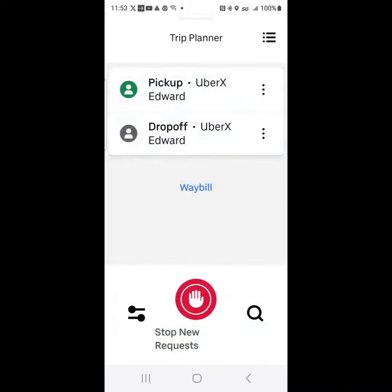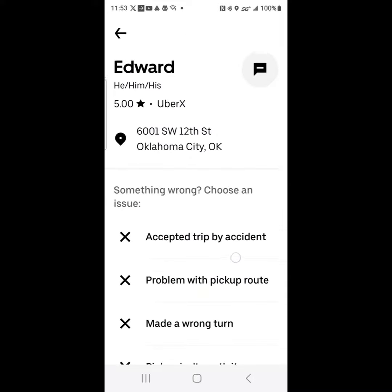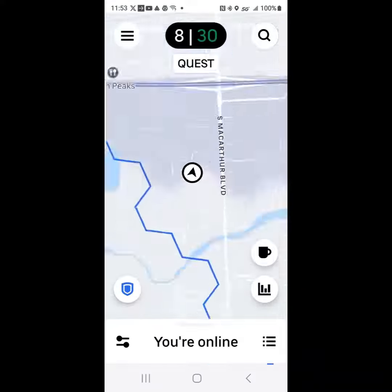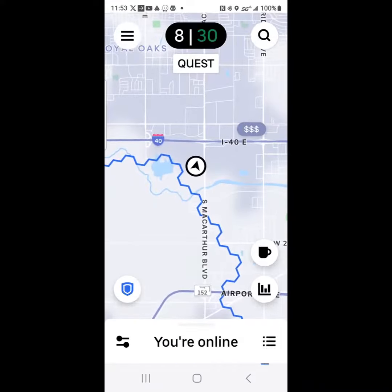Tap on that little person symbol, tap on the ride, and go ahead and pick your reason for canceling the trip. In this case I picked 'problem with the route.'